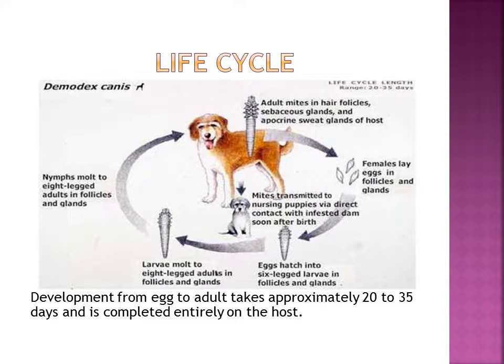Unlike other parasites, Demodex spend their entire life in the hair follicle of the host. Their life cycle ranges from 20 to 35 days. Demodex can only be transmitted from mother to offspring through direct contact with the infected dam, which is why we should not breed animals that have been known to have Demodex.